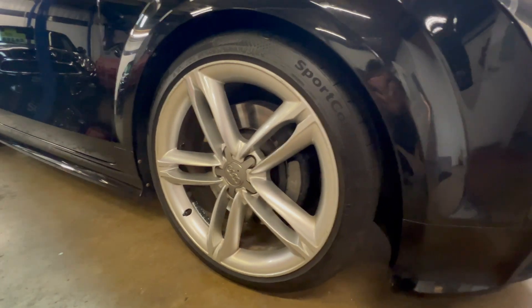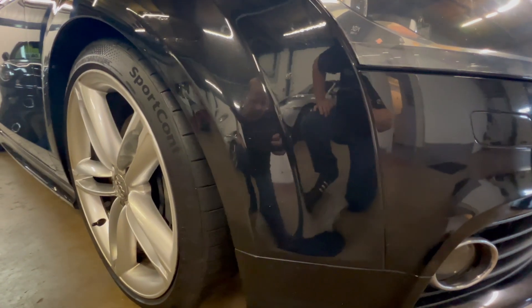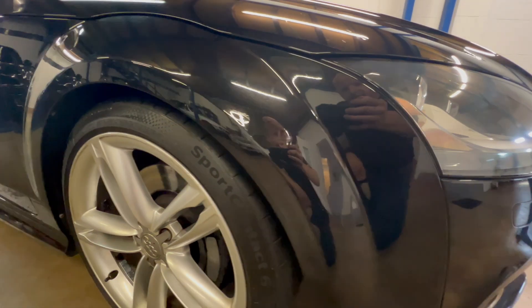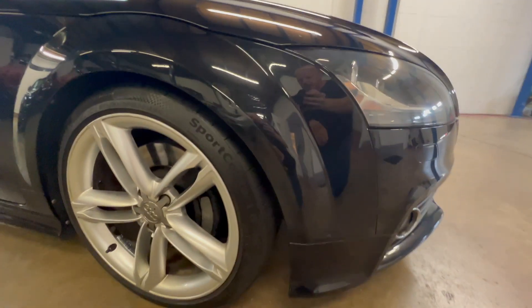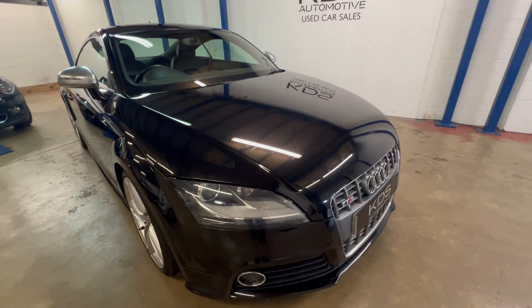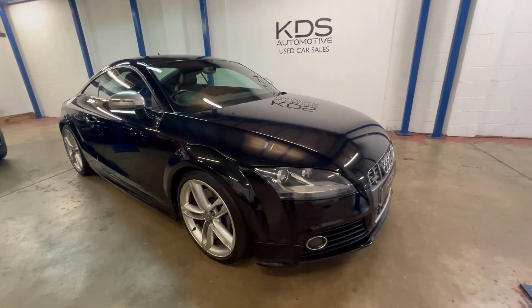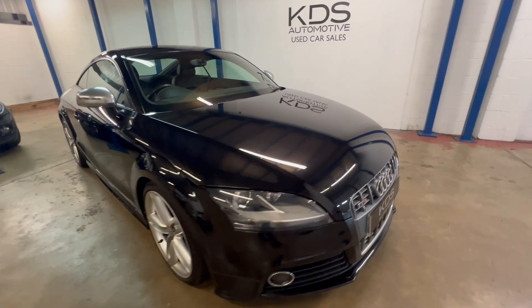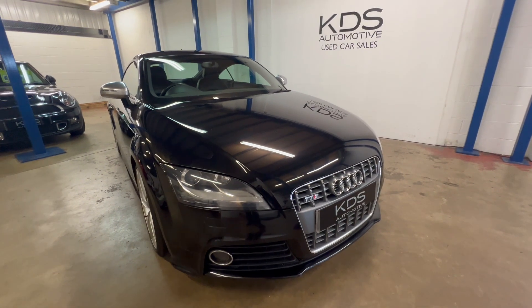Driver's side wheel — there's just a couple of little marks on that wing edge. Again really quite slight, but I'd rather show those on the video. When you're stood next to the car it actually looks really, really good. Just worth pointing those little bits out — as I say, nothing more than general wear and tear.